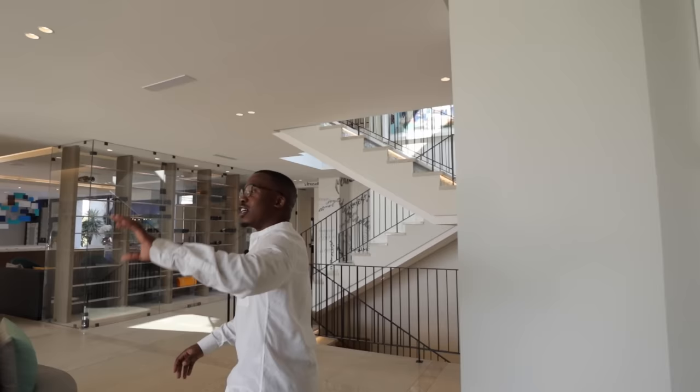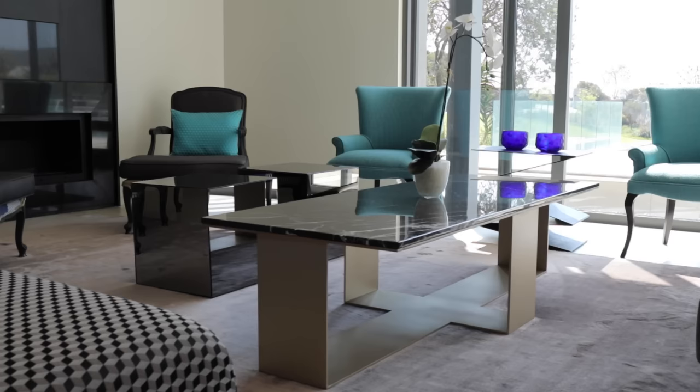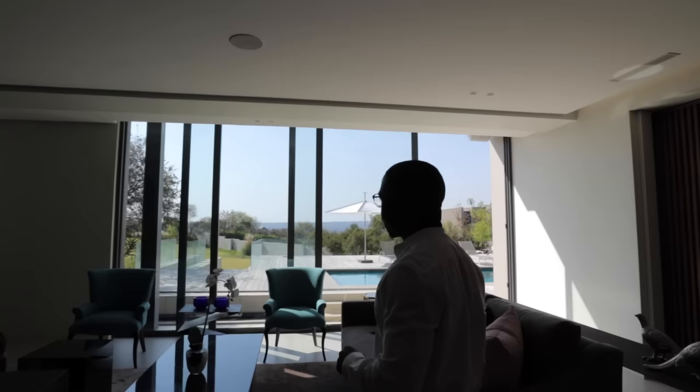Coming to my left, you have a formal lounge area, a gas fireplace, and behind it this lovely black screen with different arrangements and shapes. Very beautiful. In terms of the furniture here, it's very stunning. I love the pops of color throughout.